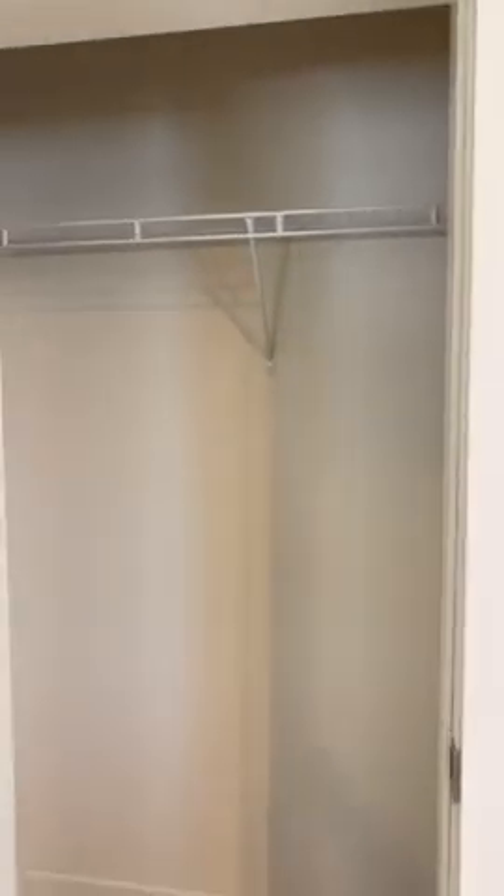There's another storage closet where you can hang coats or whatever you'd like. Here is another one of the bedrooms — it's a good size and has a nice little vault in the ceiling, which I love.